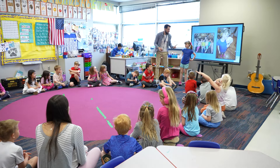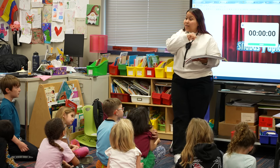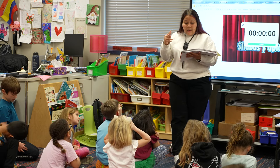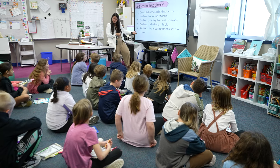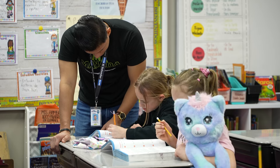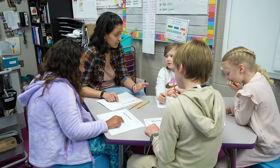Kindergarten students at Sonia Sotomayor Elementary learn about the alphabet just like all other kindergarten students in Sioux Falls — however, Sonia Sotomayor students learn the alphabet in Spanish. Similarly, in third grade, as all other Sioux Falls students are learning to multiply and divide, Sonia Sotomayor third grade students are learning about multiplication and division in Spanish. In Immersion, the target language is the medium of instruction, as opposed to traditional language courses where the language is the topic of instruction.